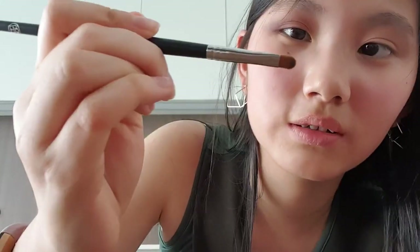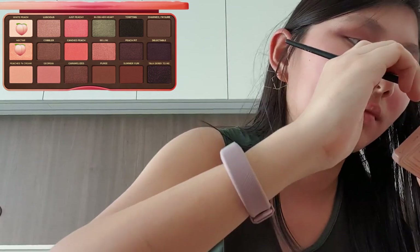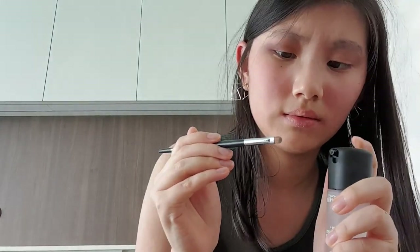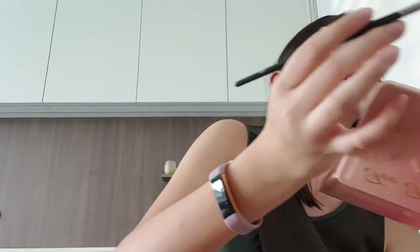Since I'm only allowed to use this one palette for my eyes, we're going to take a small detail brush and pick up the shade White Peach — which is the white in the palette — and Nectar, the shade below it. We'll wet the brush with Fix Plus because it's not very intense on its own. This will be our inner corner highlight.